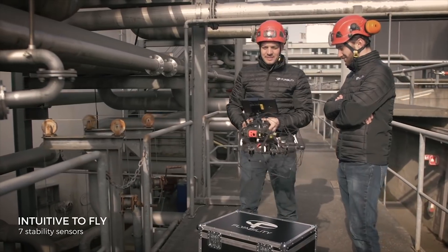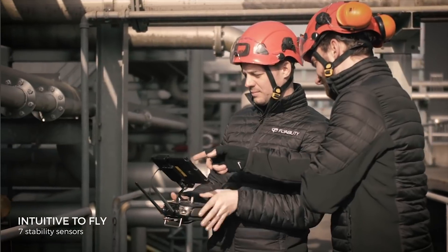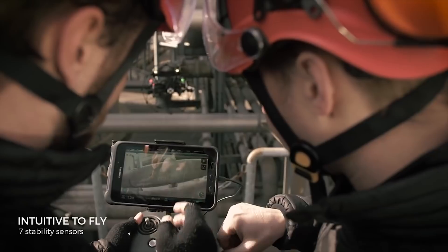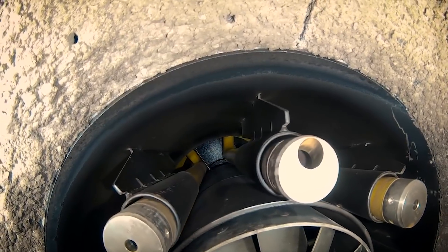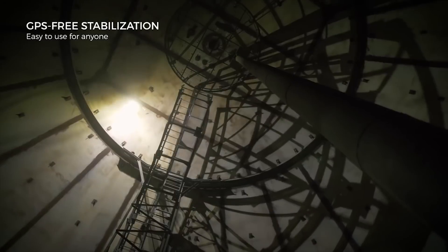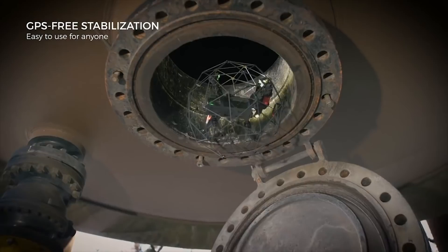Ilias II is remarkably intuitive to fly, making anyone feel like a seasoned pilot right from the first flight. Take razor-sharp close-up images in GPS-denied environments, in dark and troubled air flows beyond line of sight.